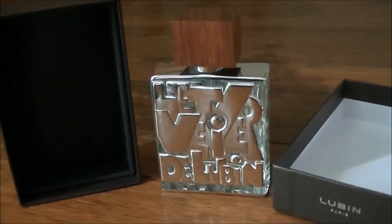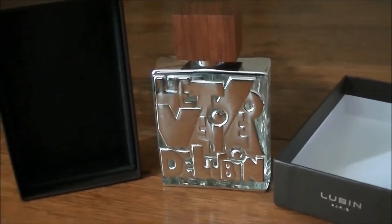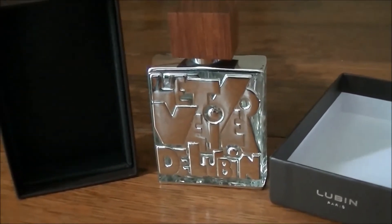Hey YouTube, how's it going? Ed here with another video and today this is just going to be my first impressions of Le Vetiver Bluff by Lubin.